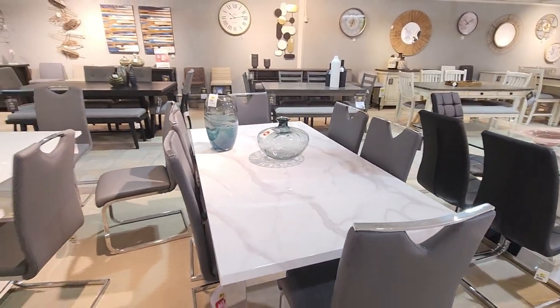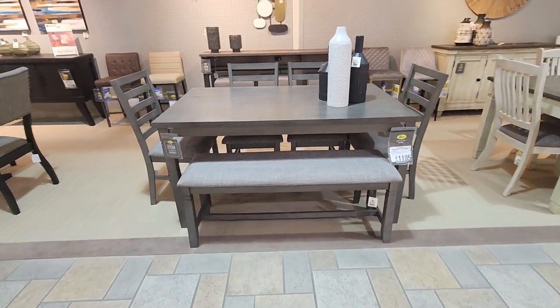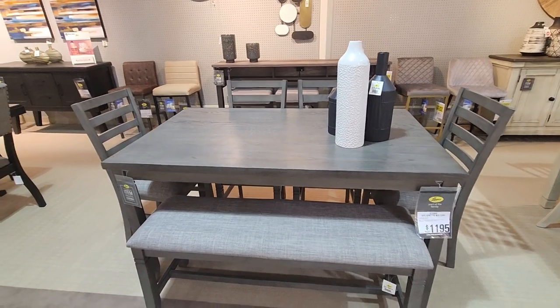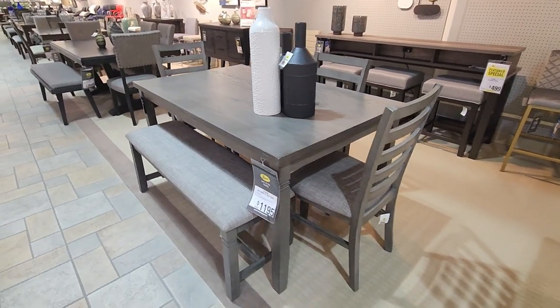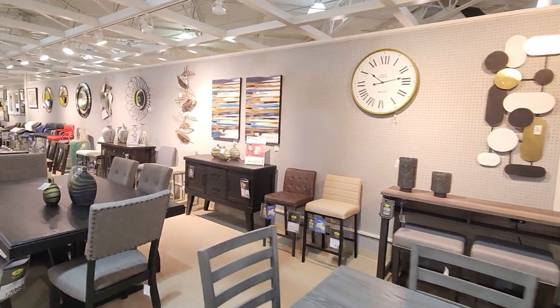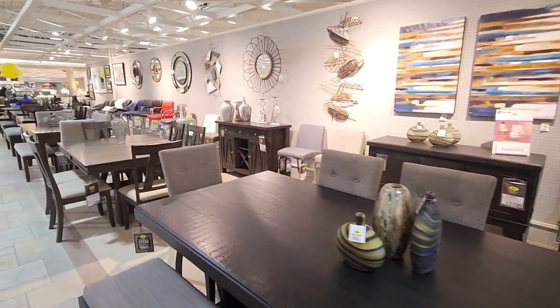Dining sets for large families — the bench is also going to give room for more people to sit. There are different options, and some are expandable tables that you can use for a party. If it's a four-seater, it expands to a six-seater; if it's a six-seater, it expands to eight. You can close it back when you are not entertaining.